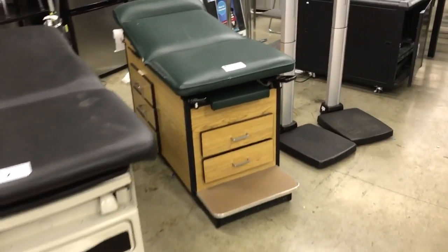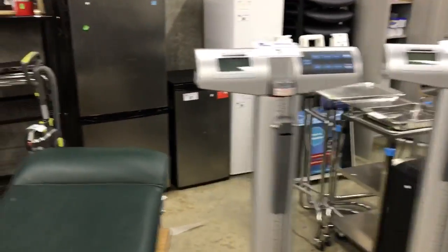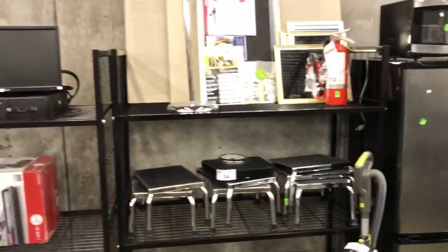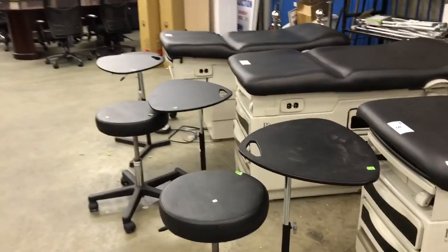We've got an older one here as well. It's an electronic health-o-meter scale. Stainless steel tables and some little stools. Lots of goodies for the medical clinics, all in very nice shape.